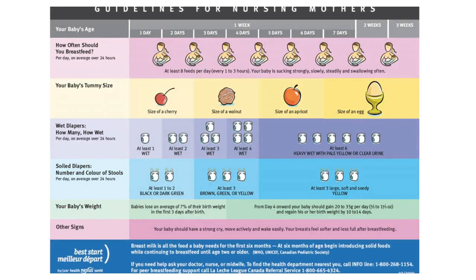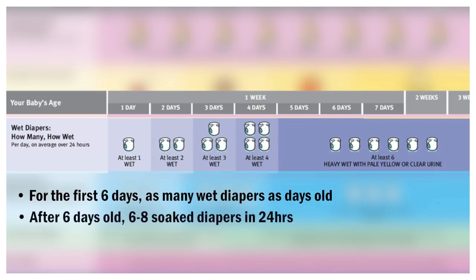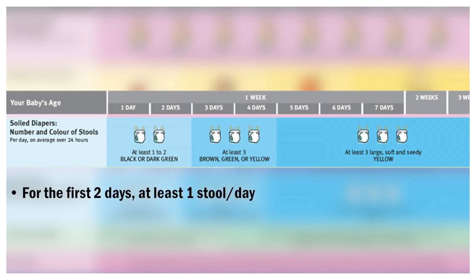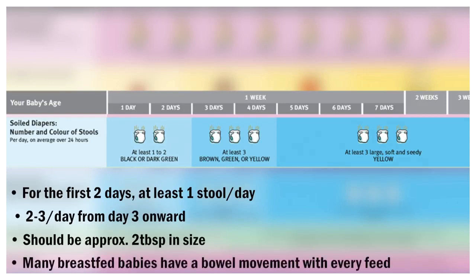Another indication of whether the baby is getting enough milk is their elimination pattern. For the first six days, the baby should have as many wet diapers as days old. The diaper should get heavier with urine every day, especially after the third day as the supply of breast milk increases. Once the baby is six days old, they should have six to eight soaked diapers in 24 hours. The baby should have at least one stool per day in the first two days of life, and then at least two to three stools per day from day three onward. These should each be about two tablespoons in size. Many breastfed babies have a bowel movement with every feed.